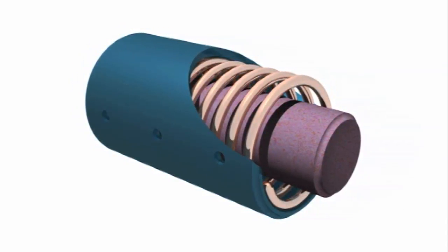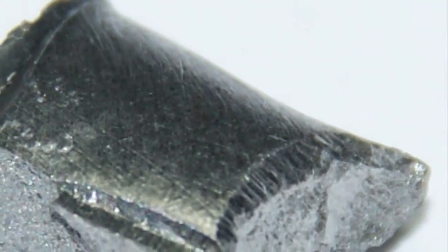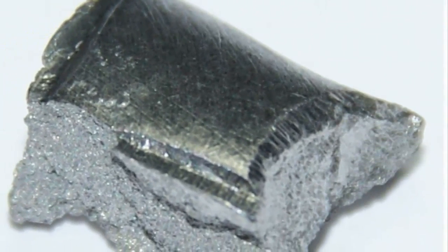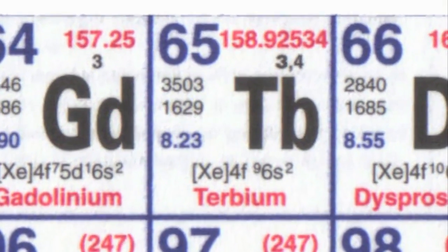Terbium alloys are really quite interesting because they have what's called magnetostrictive behaviour. What that means is that the size of the crystal or the structure of the alloy itself gets either larger or smaller when it's exposed to a large or strong magnetic field. There's much research going into the use of these terbium alloys for small motors and small switches, and also as strain gauges and other types of elaborate instruments.